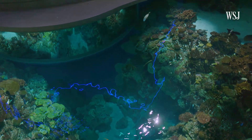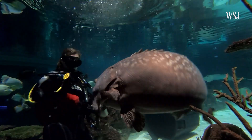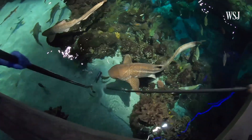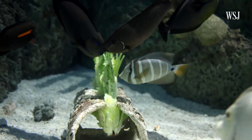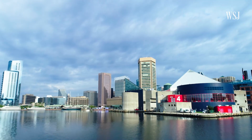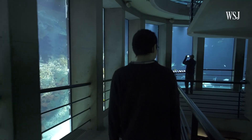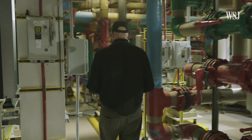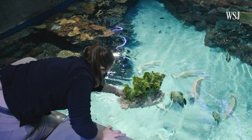Inside this 270,000-gallon tank live over 600 animals, ranging from sharks to tiny fish. The National Aquarium in Baltimore brings in around 1.3 million visitors a year. But what guests don't always see is what goes on to keep all these animals alive.